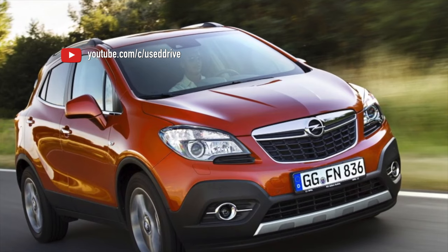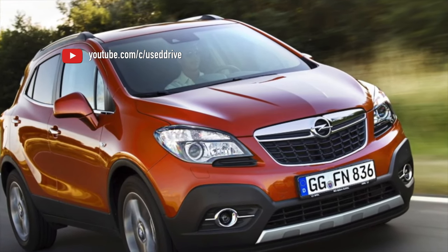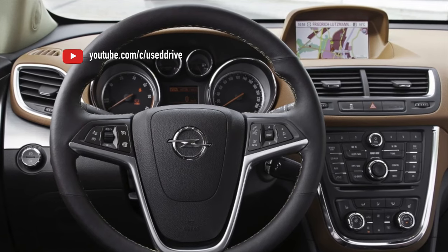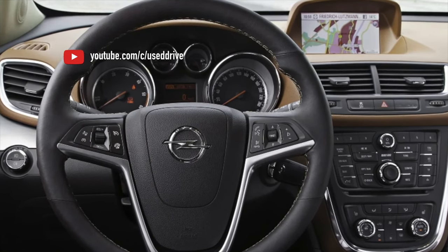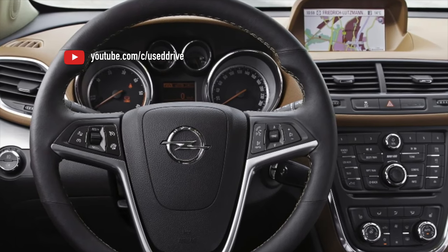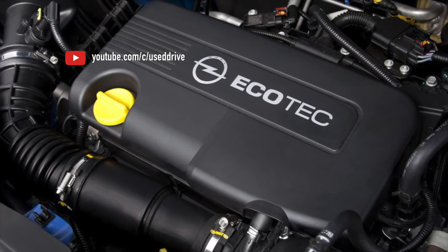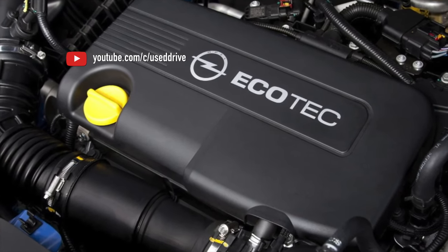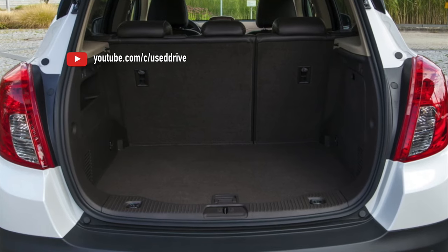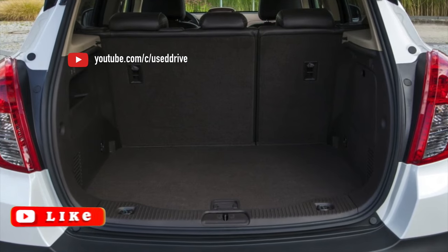The 1.4 Turbo A14NET engine is much less common. Although it has the same output of 140 hp, its relatively low popularity is due to two factors: the lack of a complete package with all-wheel drive and automatic transmission, and concerns about the turbocharger. The fears are somewhat exaggerated — the thrust and dynamics with this engine are noticeably higher and fuel consumption is lower. But the difficulties in general are the same.